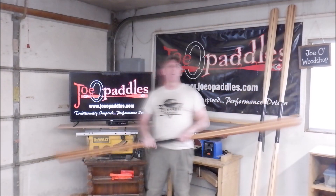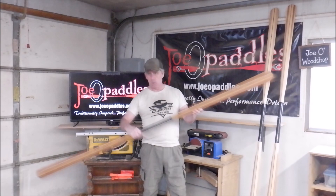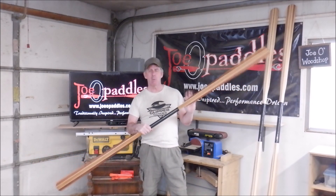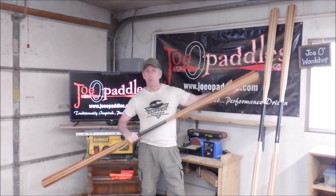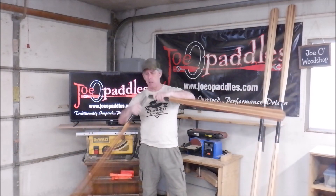Hey folks, Joe here. We're out in the wood shop and we're going to do a very quick little video. This here is a two-piece Greenland paddle — one of the ones I posted in a video just last week and also posted to my website. It's a soft-shouldered, 209cm, two-piece Greenland paddle.